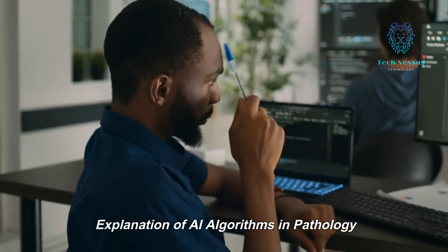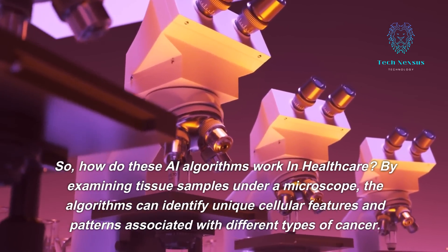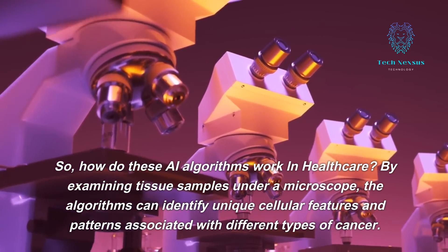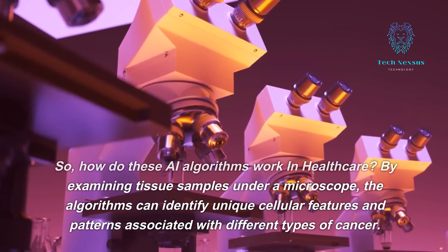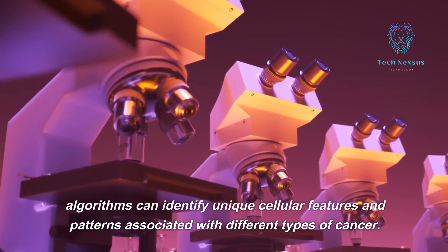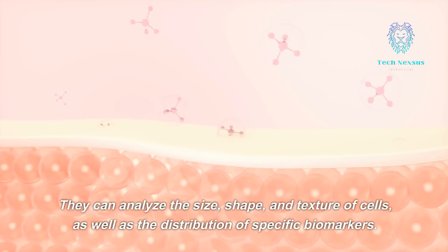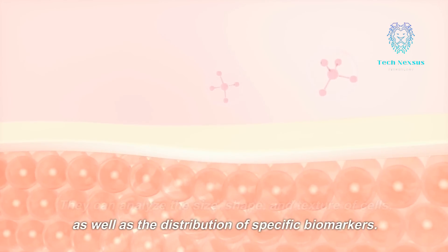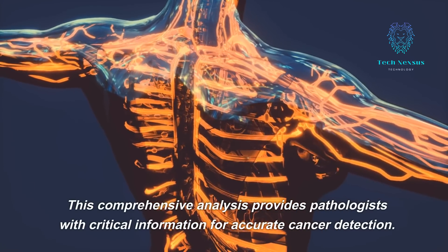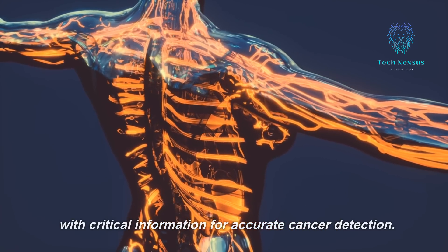So, how do these AI algorithms work in healthcare? By examining tissue samples under a microscope, the algorithms can identify unique cellular features and patterns associated with different types of cancer. They can analyze the size, shape, and texture of cells, as well as the distribution of specific biomarkers. This comprehensive analysis provides pathologists with critical information for accurate cancer detection.